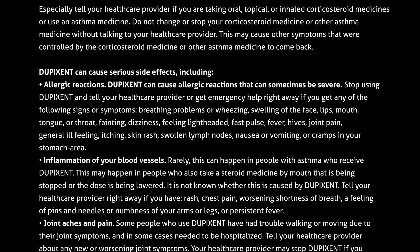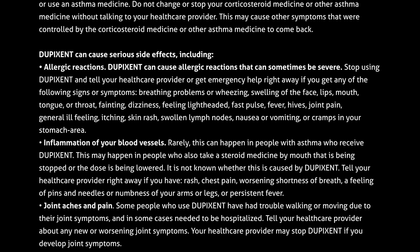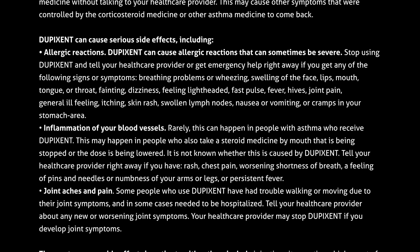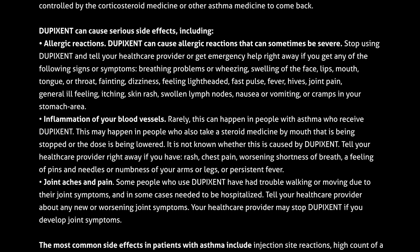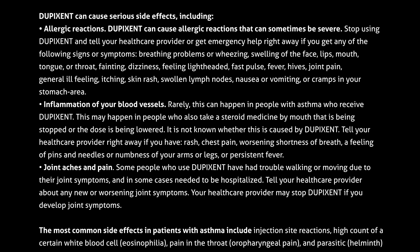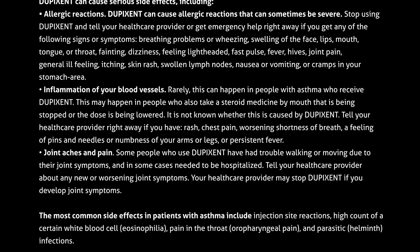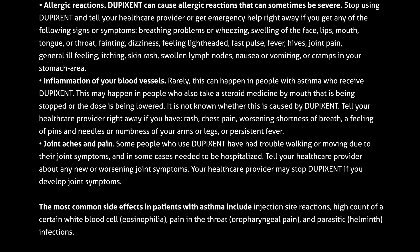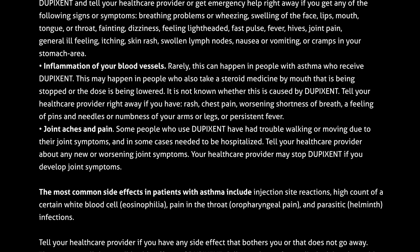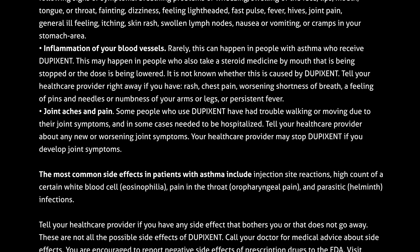Inflammation of your blood vessels — rarely this can happen in people with asthma who receive Dupixent. This may happen in people who also take a steroid medicine by mouth that is being stopped or the dose is being lowered. It is not known whether this is caused by Dupixent. Tell your healthcare provider right away if you have rash, chest pain, worsening shortness of breath, a feeling of pins and needles, or numbness of your arms or legs, or persistent fever. Joint aches and pain — some people who use Dupixent have had trouble walking or moving due to their joint symptoms and in some cases needed to be hospitalized. Tell your healthcare provider about any new or worsening joint symptoms.